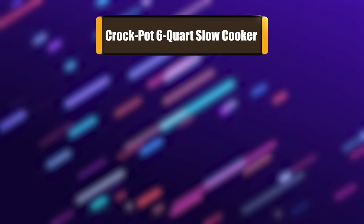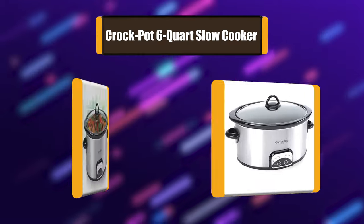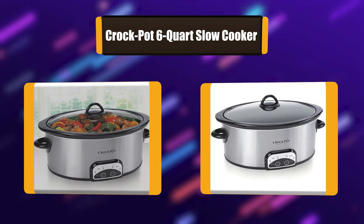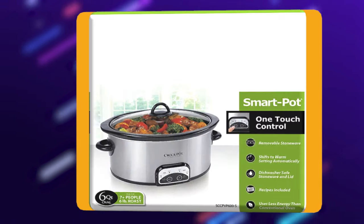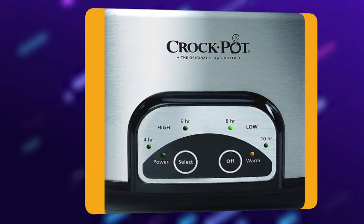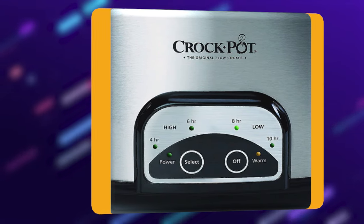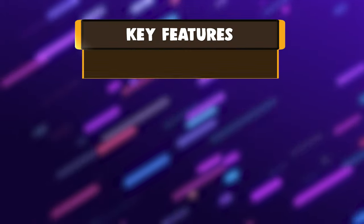Number 6: Crock-Pot 6-Quart Slow Cooker. Slow cooking in your Crock-Pot slow cooker provides you the flexibility to prepare a meal early and then have it cook all day. You can carry out your full day's activities and still enjoy a nutritious, home-cooked meal in the evening. It's a healthier, more cost-efficient, and convenient way to serve tasty, satisfying meals. It has dishwasher-safe stoneware and a glass lid.